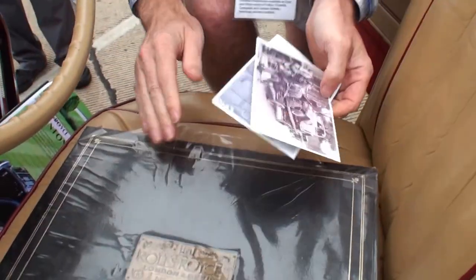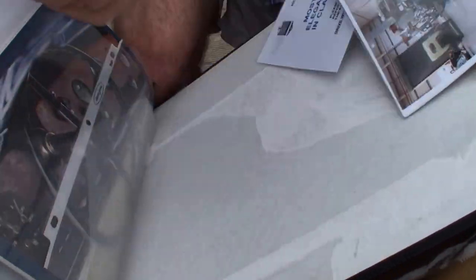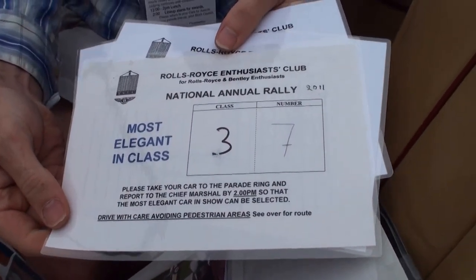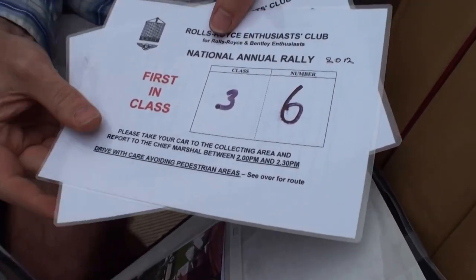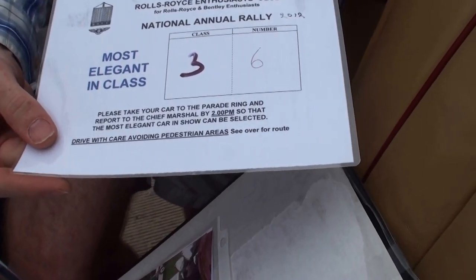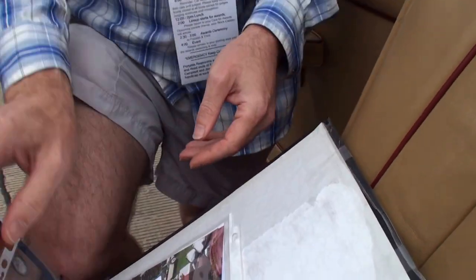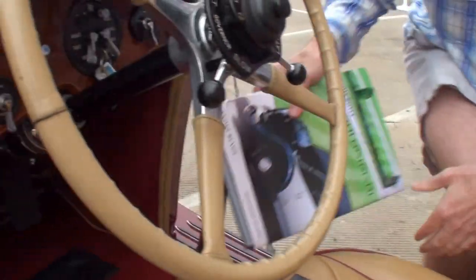Show me some of the awards you have in the very back. Look at these — these are great. This was in 2011 — annual Rolls-Royce rally. First in class 2012, most elegant in class 2012 as well. It should also get a best smelling car award — if we could bottle this like a cologne, this would be a good guy's cologne.